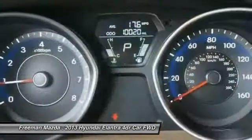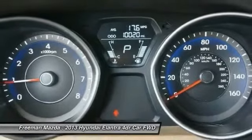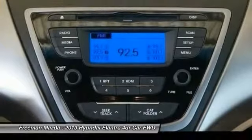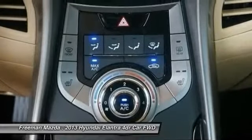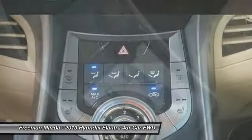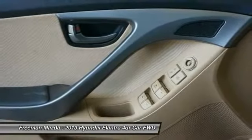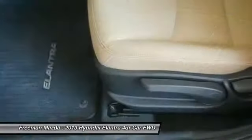Competing with well-known names such as the Honda Civic and Toyota Corolla in this competitive segment, this vehicle is priced at $16,695 US.